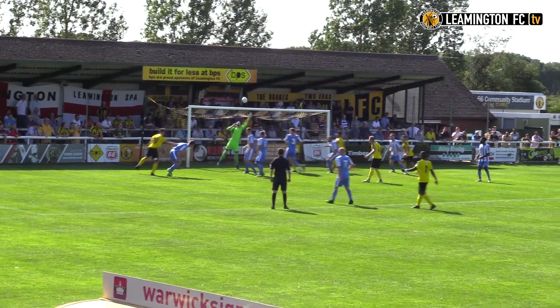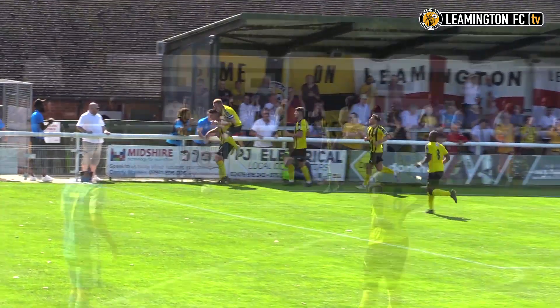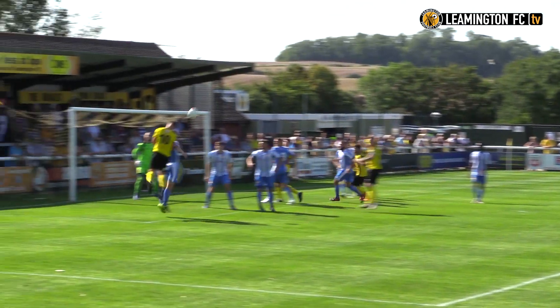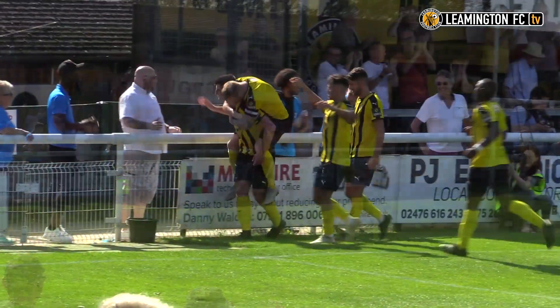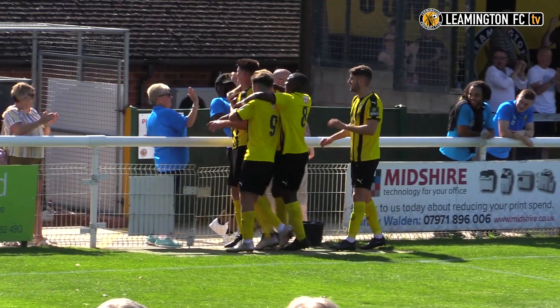Dumbart floats it towards the back post. Edwards is rising and Edwards finds the back of the net from the back post! It has to be said it's been quite an even game, but Leamington have been threatening from those set pieces all game, and this one's finally come off for them. It's their star man Jack Edwards rising highest at the back post to plant his header past Paul White.